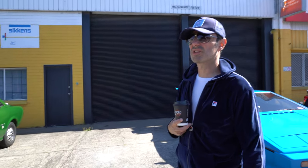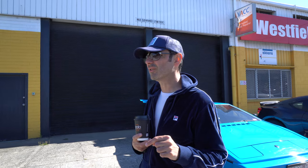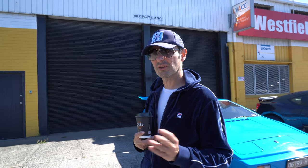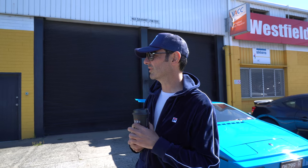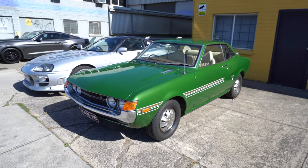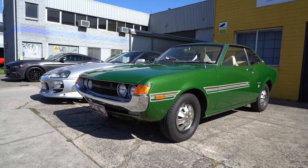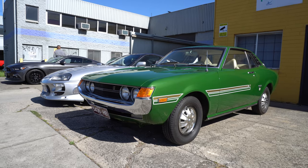It was the first Celica that came into Australia, and it was never registered because it was one of their pre-production models. It sat somewhere and then somebody found it and restored it — reportedly spent 300 grand restoring it. Did pretty well at Motor Classic. If it's a pre-production, it is a little bit different, isn't it? The green's lovely. I think there'll be a nice turnout from the Toyota Club today.